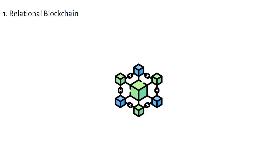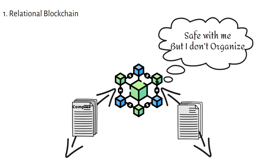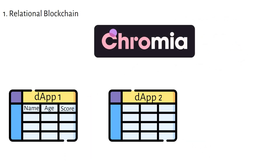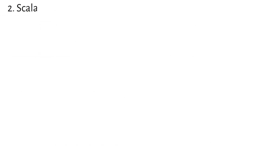So what makes Chromia special? First, Chromia uses something called relational blockchain — think of it as a super organized filing system where everything has its own place. On traditional blockchains like Ethereum, data is stored in a linear, often unstructured way, making it complex to retrieve specific information or manage large data sets efficiently, especially as the chain grows. Chromia uses relational databases where data is stored in an organized way, making it easier for apps to retrieve and connect data.